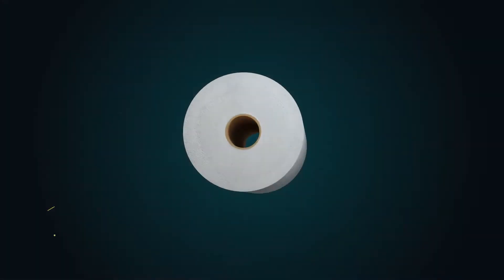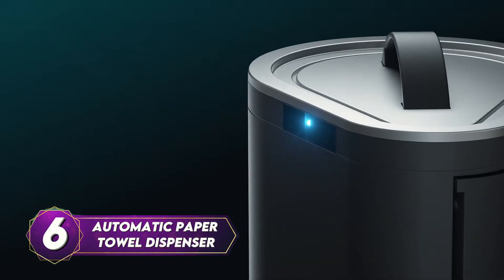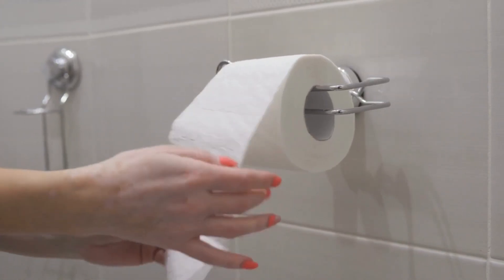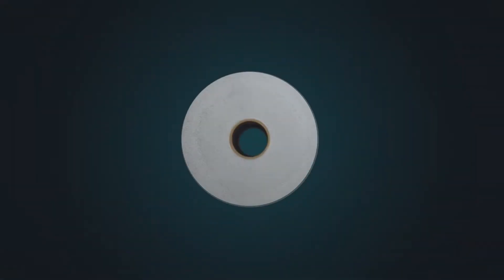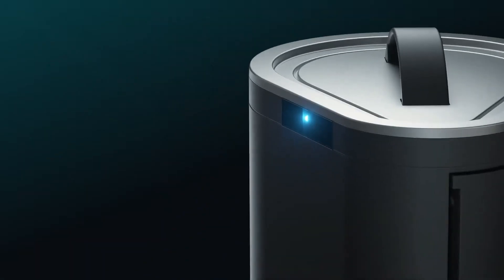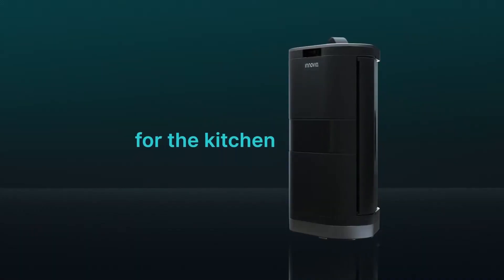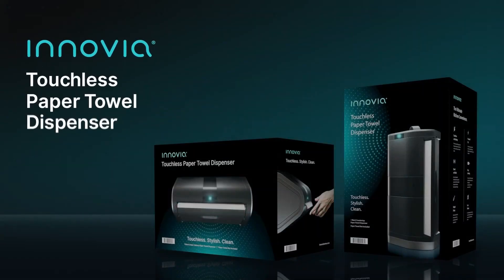Moving on, we have an unexpected yet essential item: the Inovia automatic paper towel dispenser. We've all experienced the germ-laden aftermath of winding or turning knobs in public restrooms to obtain a paper towel. But fear no more — now you can enjoy the convenience and hygiene of touchless technology right in your kitchen or garage. With a wave of your hand, the Inovia dispenser seamlessly releases a towel, ensuring a clean and effortless experience. Embrace the future of paper towel dispensing right at your fingertips.